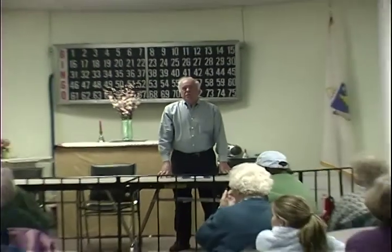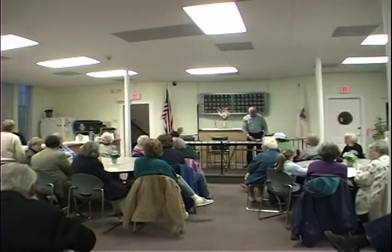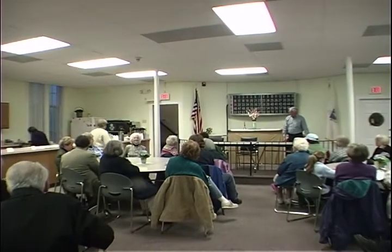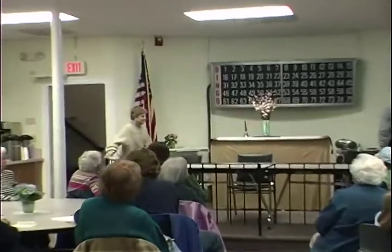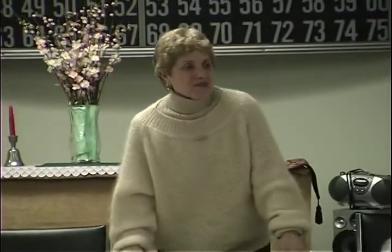We're fortunate to have the speakers I mentioned earlier. The first one I'd like to ask to come forward is Eva Post, and she's going to tell us about this house. Hello. I'm one of the kids that lived in the Putnam House.